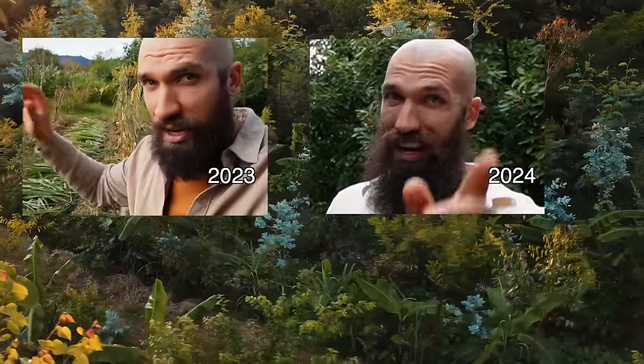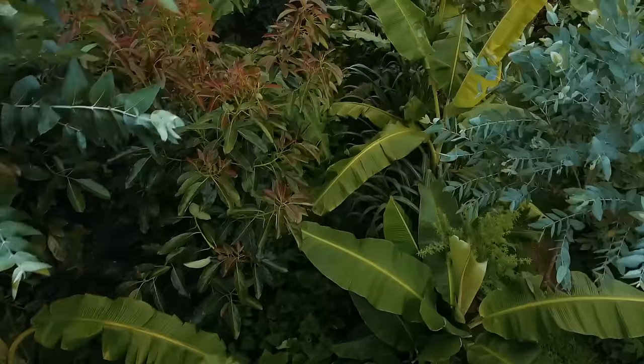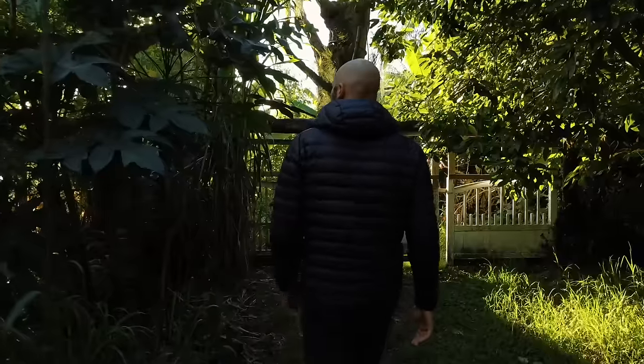This is going to be the last food forest update that you'll see until spring — I know I said that same thing last year. I'm going to show you the newest food forests, the oldest food forest, the best performing area, and then what's coming next. Let's go check it out.